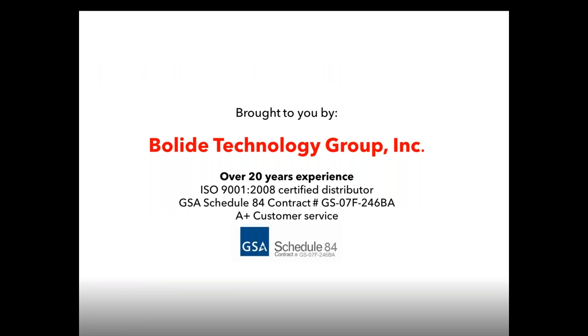This webinar was brought to you by Boli Technology Group. We have over 20 years' experience. We are an ISO Certified Distributor, GSA Schedule Contract 84, and A-plus customer service.